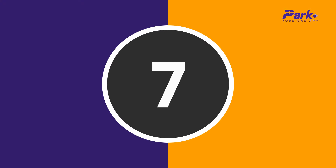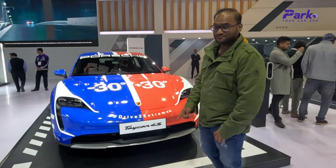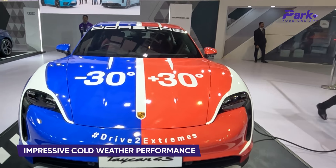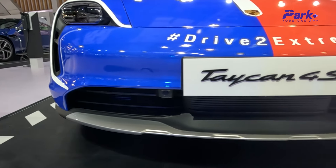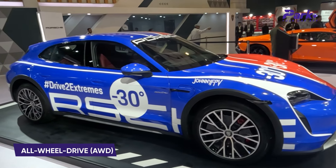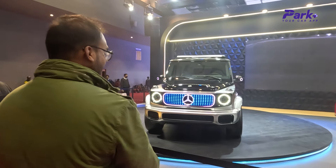After the supercar, it's time for a performance EV — the Porsche Taycan 4S, and this one is a bit special. You see the minus 30 degrees to plus 30 degrees livery? That's the story: this particular Taycan 4S completed a run from minus 30 degrees to plus 30 degrees, saying a lot about its performance in freezing conditions. It features a 79.2 kWh battery pack and dual-motor setup producing around 435 bhp and 640 Nm with all-wheel drive. It does 0 to 100 km/h in under four seconds with a top speed of 250 km/h.